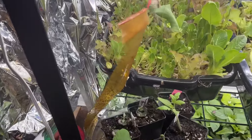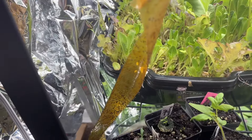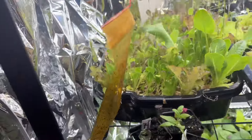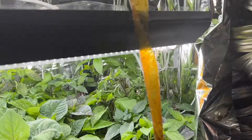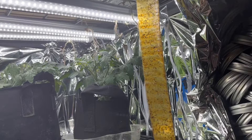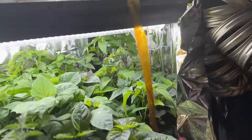If you look at my sticky strips, look at all those little aphids. I just put these up like two weeks ago, so that's my trick to not having an issue - sticky strips everywhere. There's another one, and here's another one.